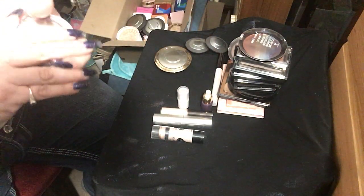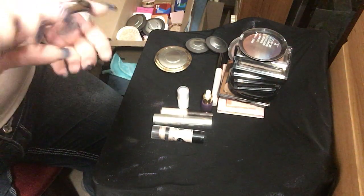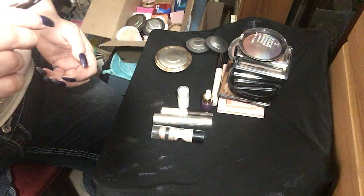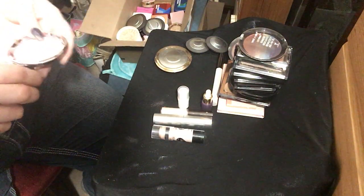The next one we have is Lilac Geode. I have used it, I promise — it just doesn't look like it.